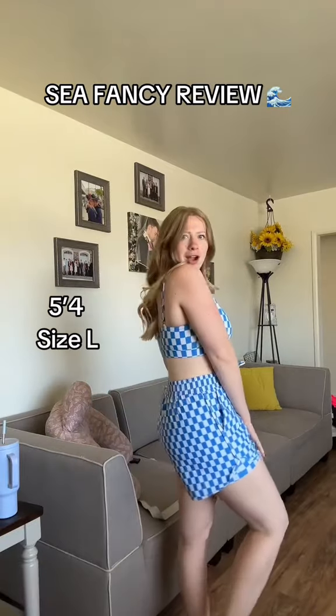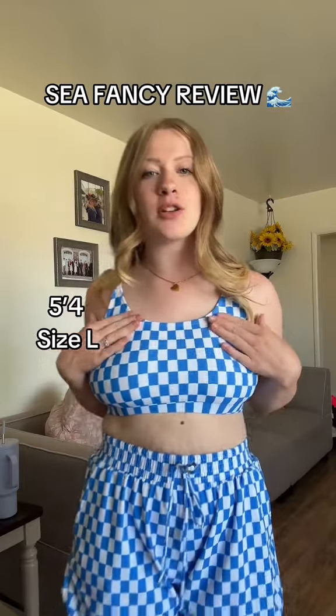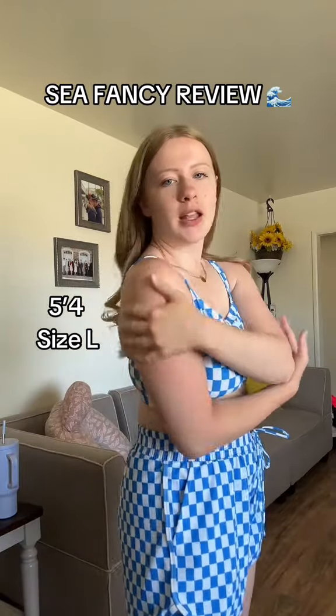You know how difficult it is to find good swimwear when you have a mom bod? Well, I found a solution and that is Sea Fancy mom bod wear. This is cute — this is the one I was most excited for because of the pattern. The checkered blue is gorgeous, and lucky for me I just barely got a little sunburn tan moment going on too.